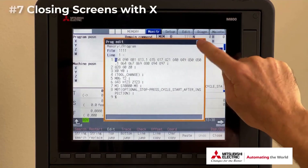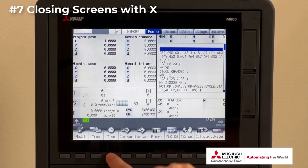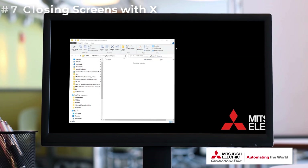Number seven: closing out pop-up window screens using the X button in the upper right side of the window. I especially like this one since I am either on my PC or a CNC all day and they both operate the same way.